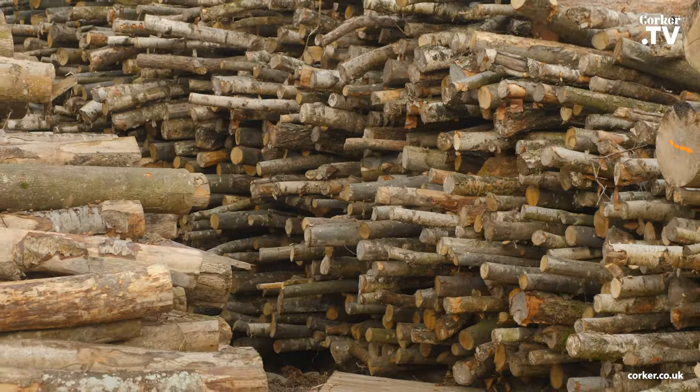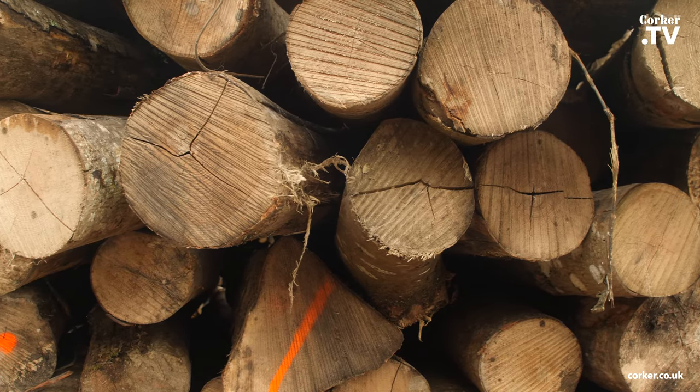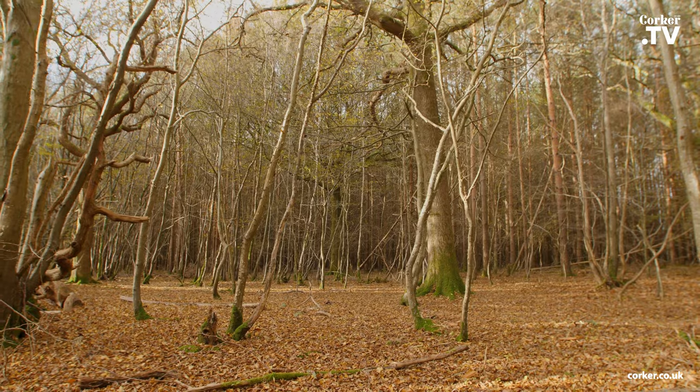50% or more of kiln dried wood supplied in the UK today is supplied from abroad. It's crazy when we've got wood on our doorstep. We have a lot of woodland in East Sussex, and that woodland traditionally has been coppice woodland, and we wanted to do something with the coppice woodland that was productive.